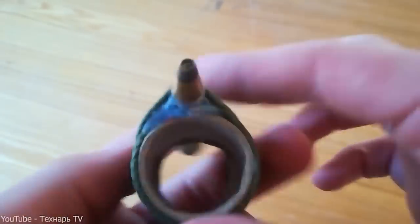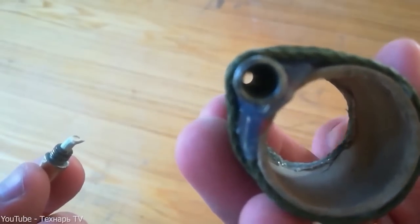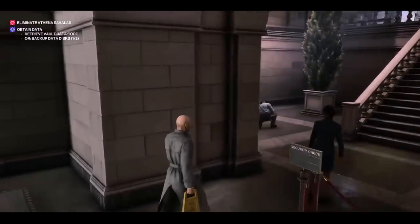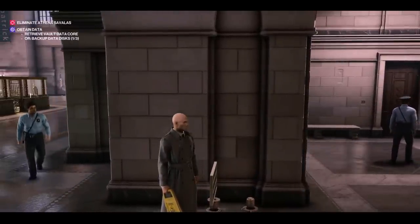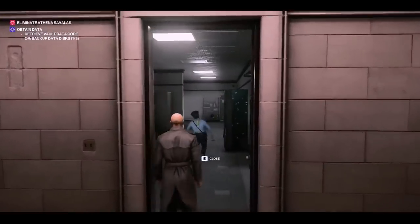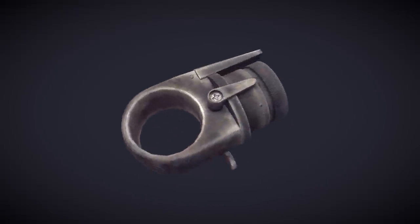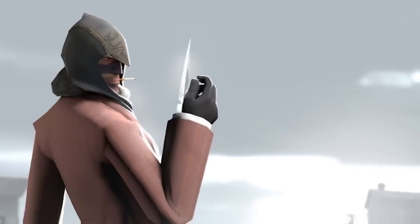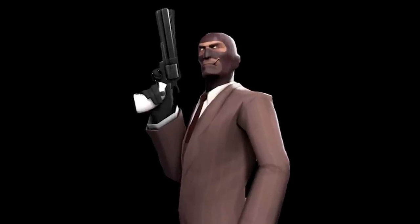While the ring gun may seem like the perfect weapon for a secret agent, there are some serious risks involved. For example, imagine trying to discreetly shoot your target with your hand in your pocket, only to accidentally shoot yourself in the leg instead. As for whether the ring gun has actually been used in real-life assassinations, there are plenty of rumors. Some say that French gangsters in the early 1900s favored a similar design known as the Apache revolver gun, while others claim that British intelligence agents used a version called the sleeve gun during World War II. But without concrete evidence, it's hard to say for sure.